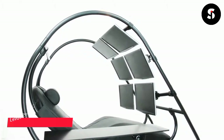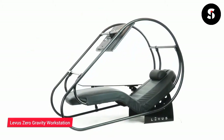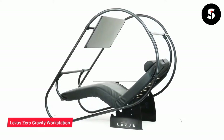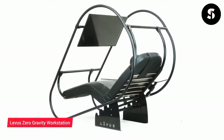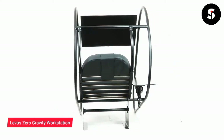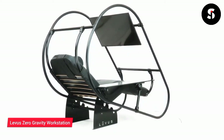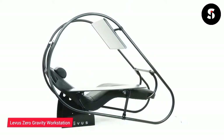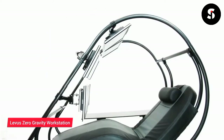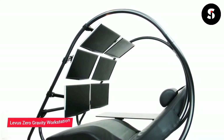The Levu Zero Gravity Workstation is a remote home office setup that offers a unique and comfortable way to work from home. The workstation is designed to provide a weightless working experience, which reduces strain on the body and increases productivity. The setup includes a zero gravity chair, a monitor arm, and a laptop stand, which can be adjusted to suit your height and comfort level.